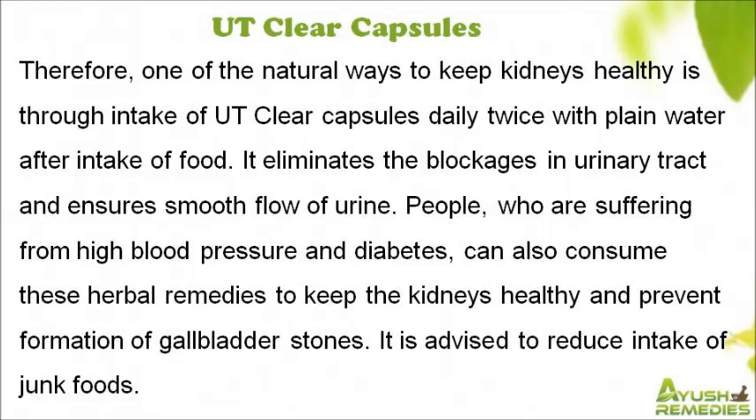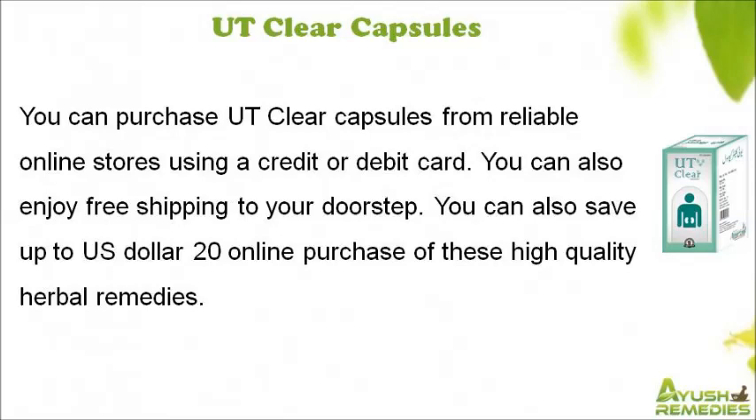People who are suffering from high blood pressure and diabetes can also consume these herbal remedies to keep the kidneys healthy and prevent formation of gallbladder stones. It is also advised to reduce intake of junk foods. You can purchase UT Clear Capsules from reliable online stores using a credit or debit card, and enjoy free shipping to your doorstep.